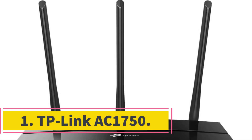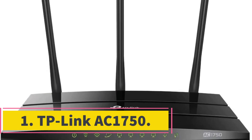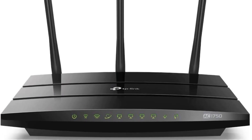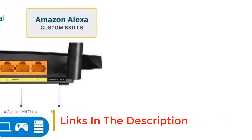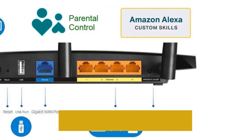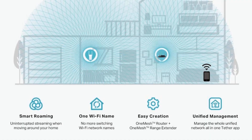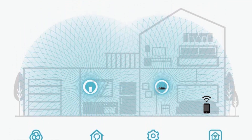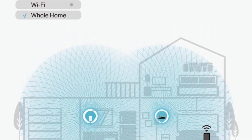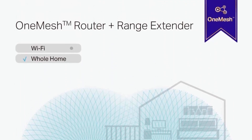Number 1: TP-Link AC1750. Although the TP-Link Archer A7 does not offer an amazing range or the customization possibilities of competitors, it does come with parental controls, quality of service, and a 2-year guarantee as a bare minimum. The performance of this router should be more than enough for the majority of families, and the Archer A7's pricing is a bargain. If you're looking for a good deal on a Wi-Fi router, the Archer A7 is one of the best options available right now.